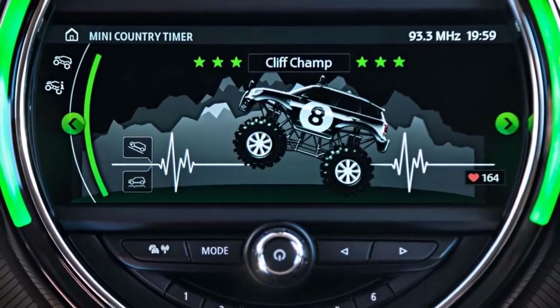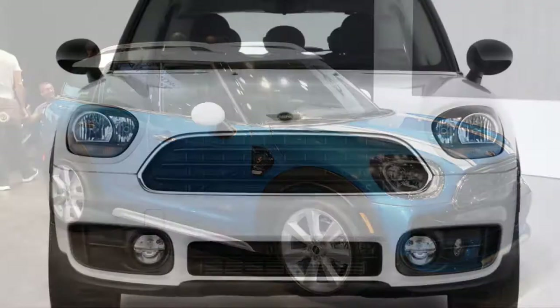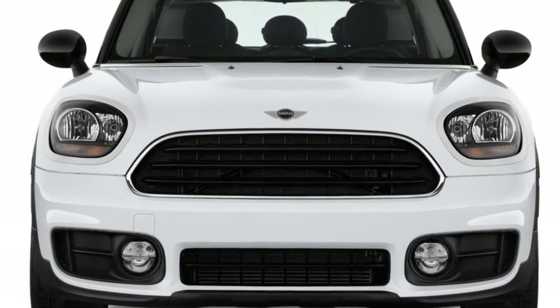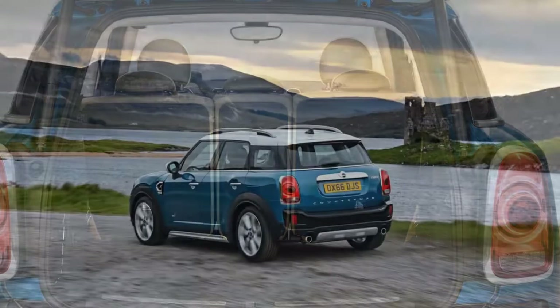Some shoppers might be surprised to hear that all Countryman models share skeletons with BMW's similarly priced crossover too. The BMW X1 is loosely related to the Countryman, as will other upcoming BMW models, but ironically, Mini makes the ultimate driving machine of the two.